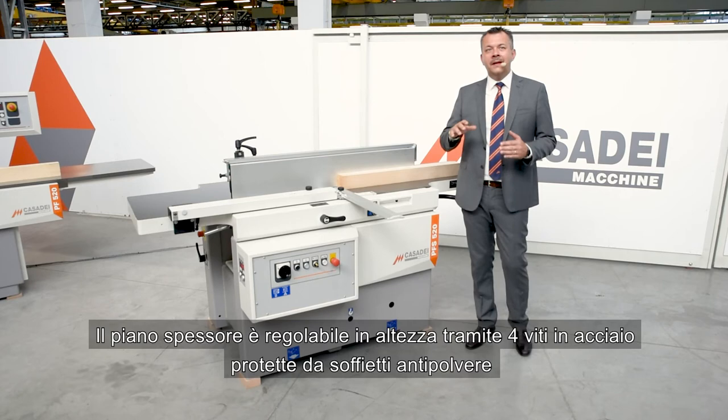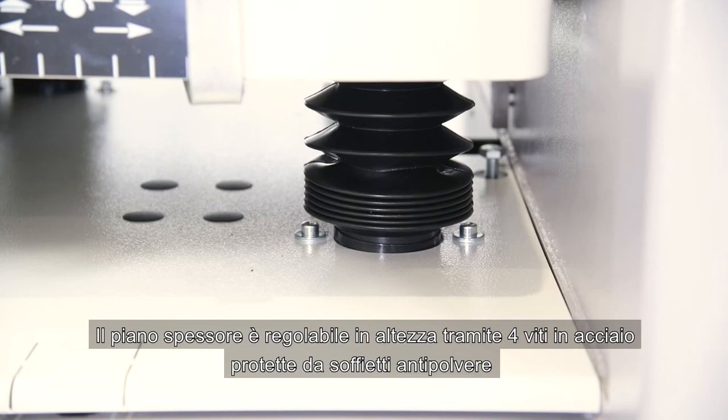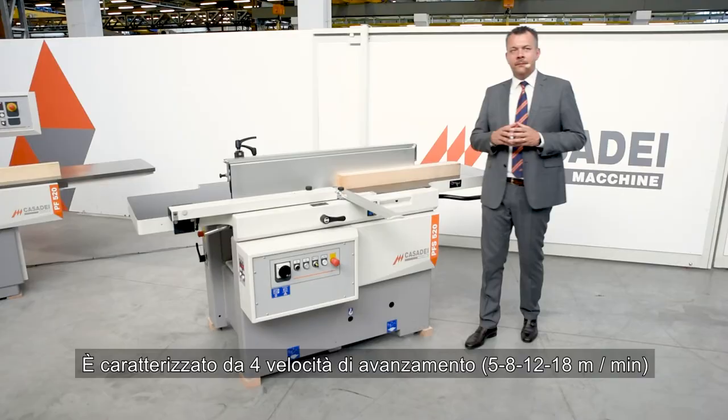The thickness table is adjustable in height by means of four steel screws protected by dust-proof bellows. This system guarantees precision and stability.